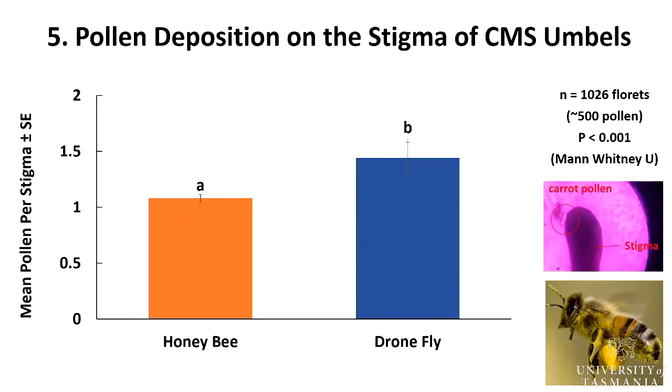For pollen deposition on stigma, we did not include blowfly because their activity was so low it would take a long time. Dronefly is performing better than honeybee in terms of pollen deposition. However, it is worth noting that both species have very different behaviors. Honeybees are actively collecting pollen and carrying it back to the hive in the form of pollen balls, and they are actively cleaning themselves, which is reflected in the lower body pollen count and lower pollen deposition rate. In contrast, droneflies get dirtier and dirtier over time and clean themselves less frequently, which is reflected in the higher body pollen count and higher pollen deposition, as you can see here.